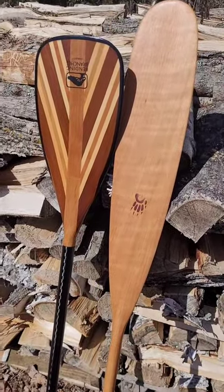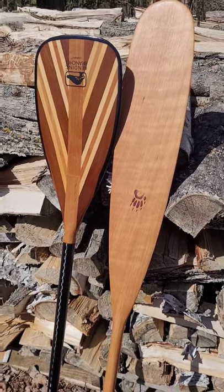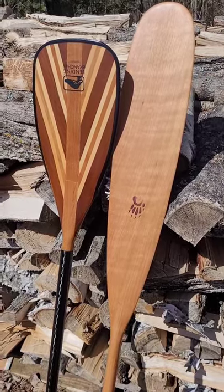Here it is compared to one of my bent shafts. The paddle has a lot more surface area, so you can move more water and go a little bit faster. Talk to you later.